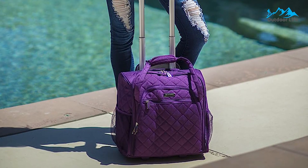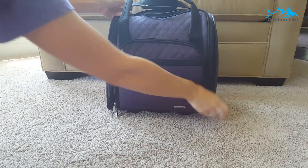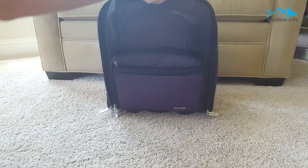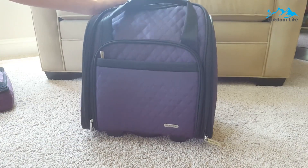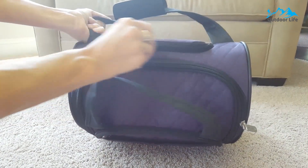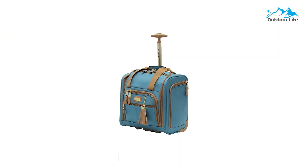The roller bag easily fits under the seat, but the ample space inside the suitcase comes with a risk of overstuffing it and not being able to slide it in front of your feet. The additional small pocketbook would be great for quickly accessing belongings during your flight without taking your whole bag out. The main compartment has great organization, a plastic pocket for toiletries, four separate sleeves, and a removable mesh pocket.